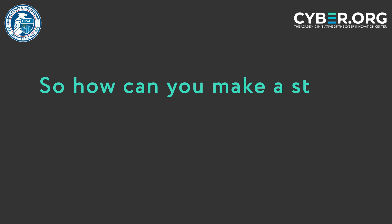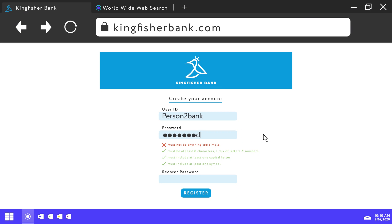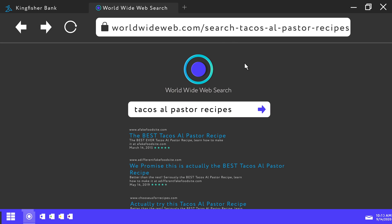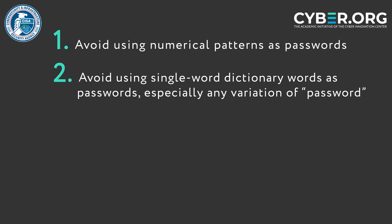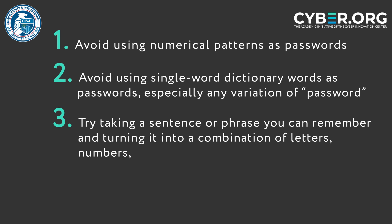So what is an easy way to make a strong password out of seemingly random letters, numbers and symbols? Consider forming a sentence about something that's easy for you to remember. For example, if you really like tacos, then you might choose the phrase tacos al pastor are the best. Then take elements from that sentence and turn them into a combination of lower and uppercase letters, numbers and symbols.